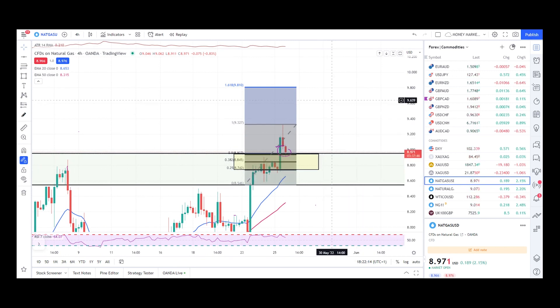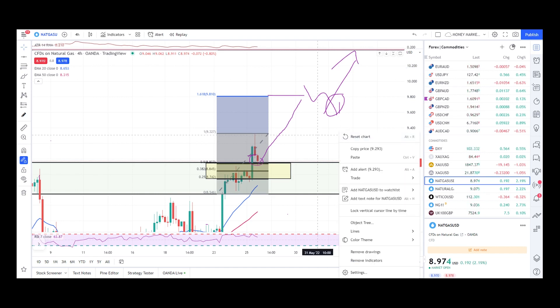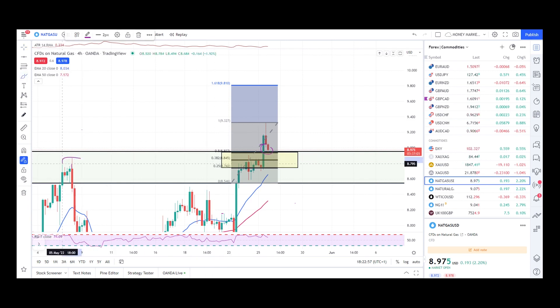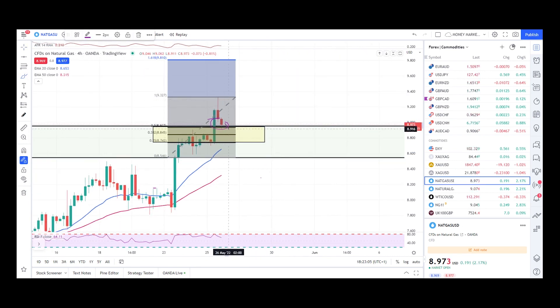We already have a retest with this red candle. The aggressive way to enter is right here, and if we get a push up, the target is 9.774, going up to 9.805, from where I'll exit and look for a further pullback with an engulfing candle to take long trades to the next resistance level. This is the second level, and the buffer zone is aligning with the previous resistance, adding confluence.